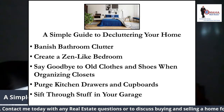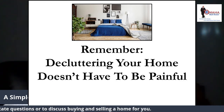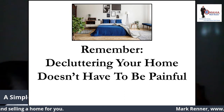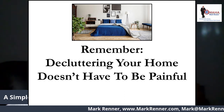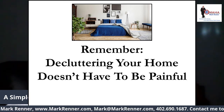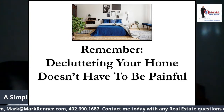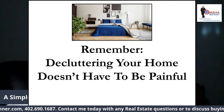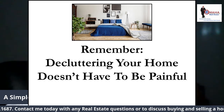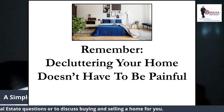Remember, decluttering your home doesn't have to be painful. Many people put off decluttering for years because they think it will be too hard or take too much time. But once you organize decluttering into bite-sized chunks, it's easier to handle. You'll see those items flying off shelves, creating a zen, minimalist environment you can't wait to come home to enjoy every evening.